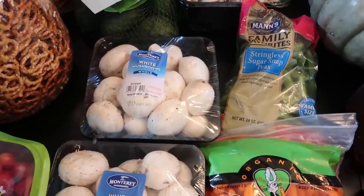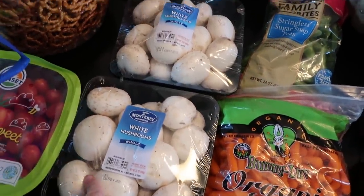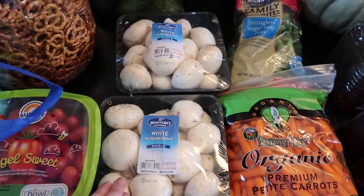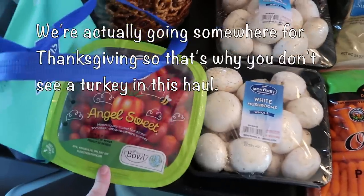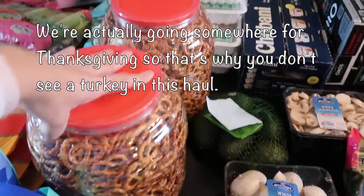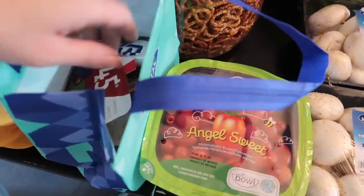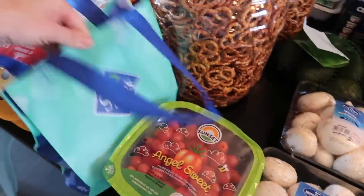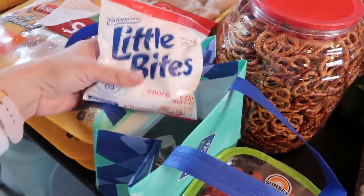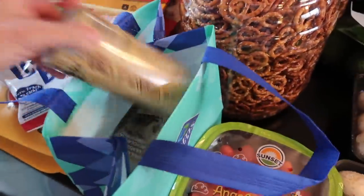Got a bag of avocados, especially for the baby who's starting to eat food. These big white mushrooms are for making a dinner of appetizers — I want to show some of our favorite appetizers we do at Thanksgiving time. We got one thing of tomatoes; I have a lot left from my mid-month shopping trip. And then these two huge things of pretzels will be a snack for us once a week.